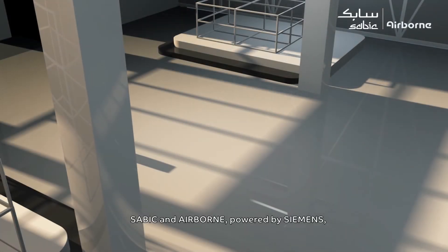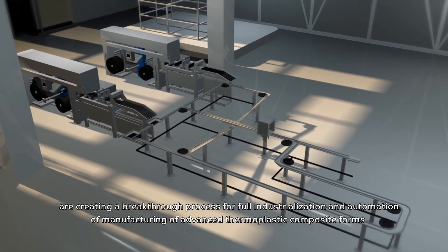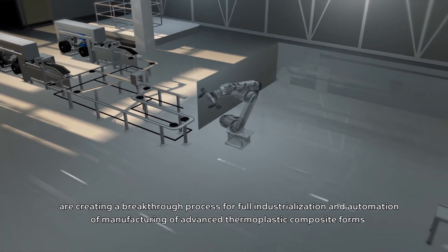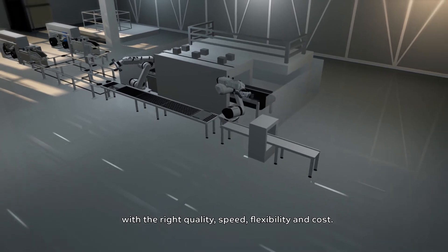SAVIC and Airborne, powered by Siemens, are creating a breakthrough process for full industrialization and automation of manufacturing of advanced thermoplastic composite forms with the right quality, speed, flexibility and cost.